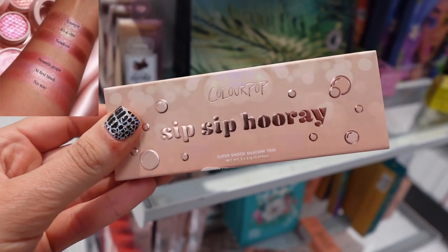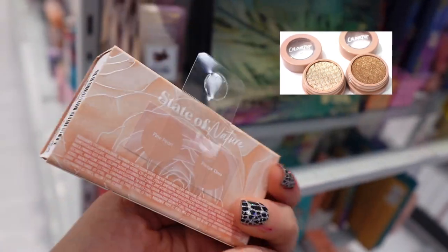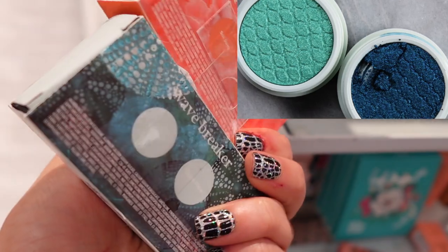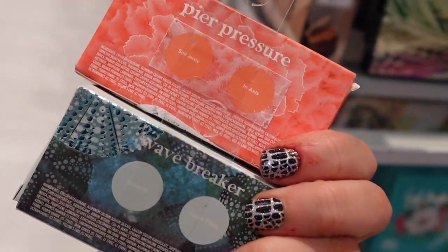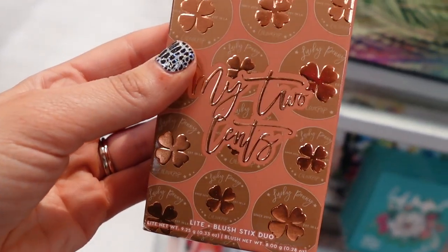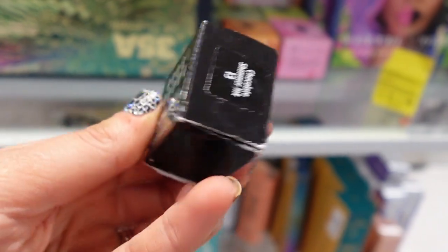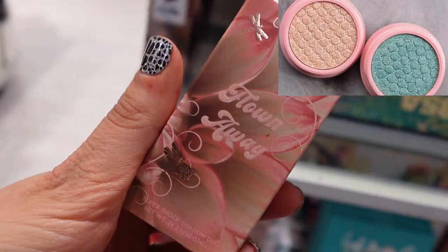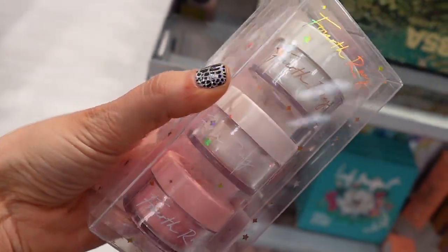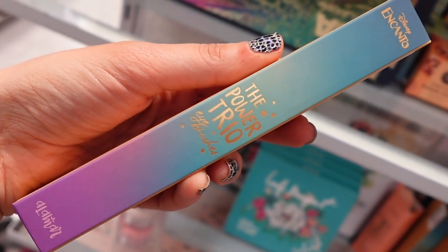I found a bunch of ColourPop Super Shock Shadow Sets — this one's called State of Nature, and Peer Pressure and Wave Breaker. Here's another ColourPop set. This is another set from Fourth Ray, like a lip trio. The My Best Self Duo from Alamar Cosmetics and Encanto — that was $3.99 — and then this trio of brushes for $4.99.